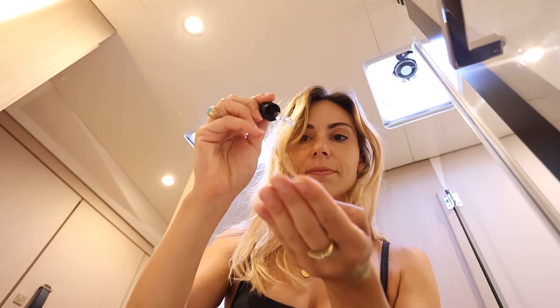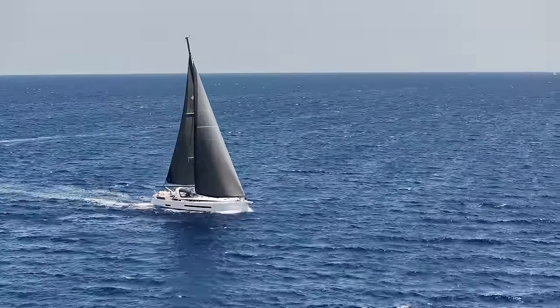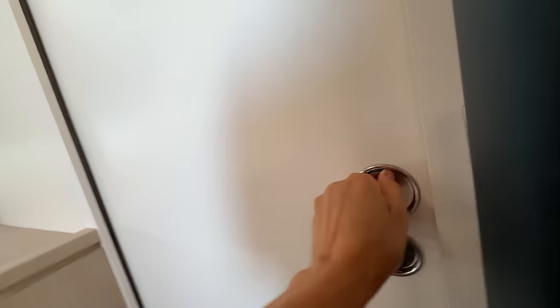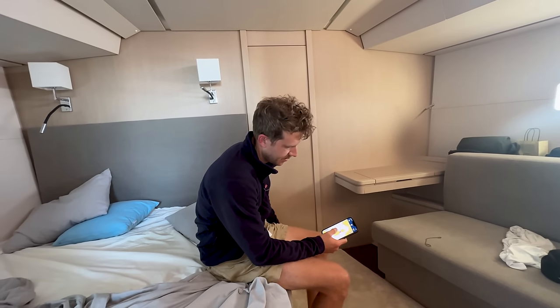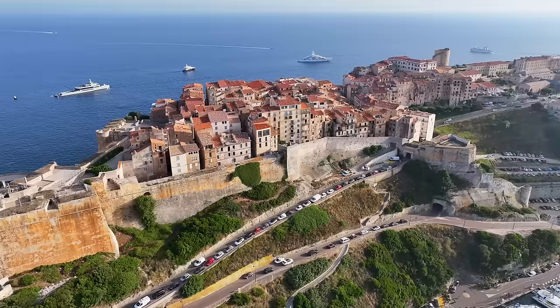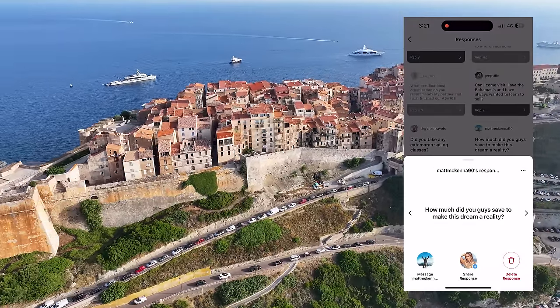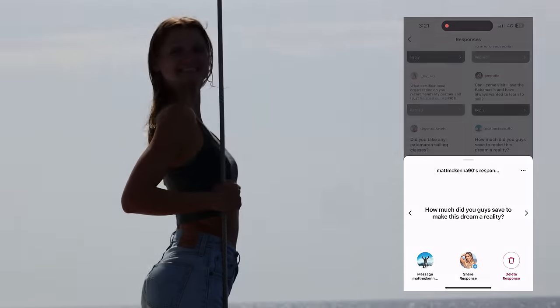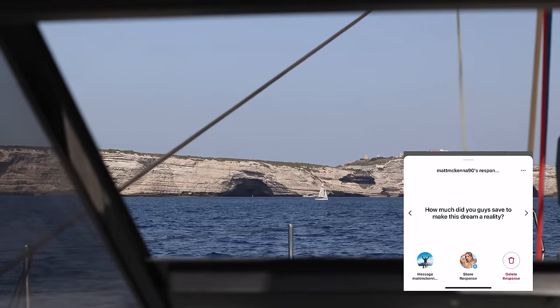This crossing meant we were literally off-grid for three days — no reception and no connection to the outside world. It's not often we get this isolation and silence, so I thought it would be a great idea to answer some of your questions sent through on Instagram before we left. This is a really good question from Matt McKenna 90: 'How much did you guys save to make this dream a reality?' We're not far from land now, so let's squeeze a couple of questions in.